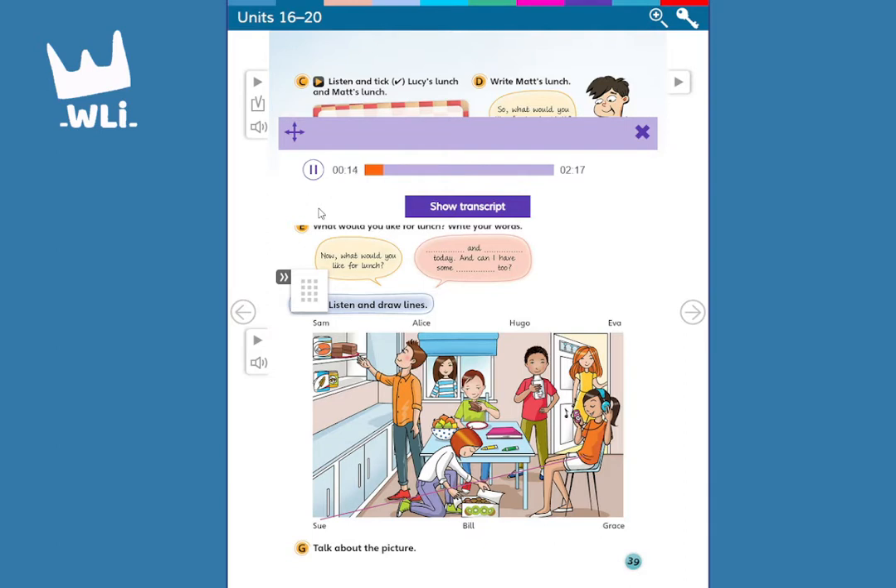Hi. Here's a picture of our kitchen, Mr. Chips. Are these your brothers and sisters? No, they're my friends. There's Sue. Sue's listening to music. I like listening to music, too. Can you see the line? This is an example. Now you listen and draw lines.